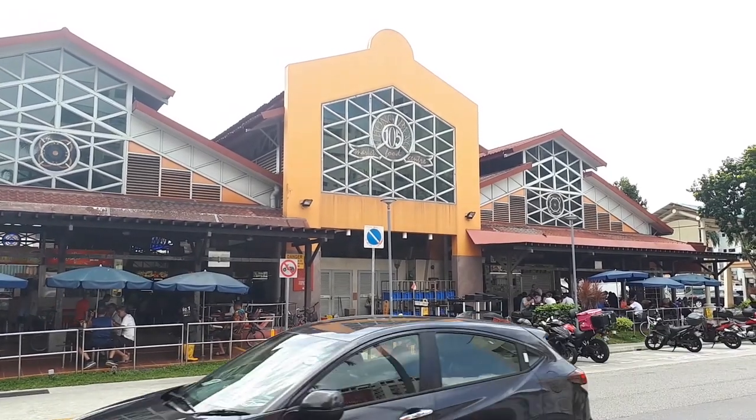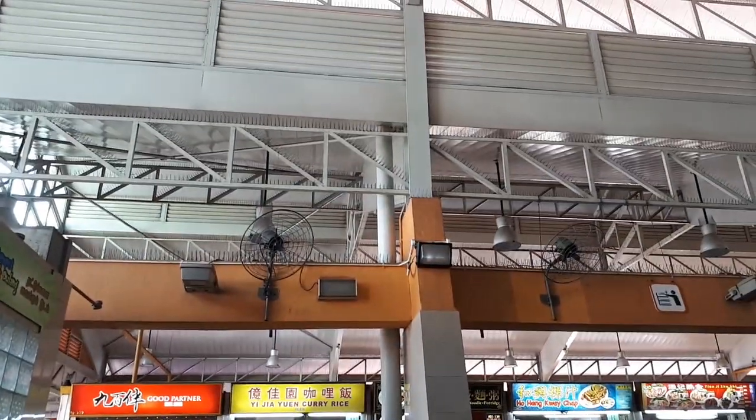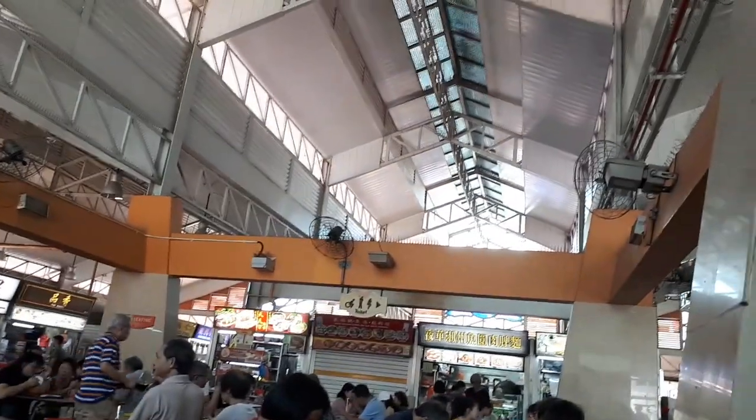What we're going to do here today is come to this food center and look at and try some of the foods that are popular here. Let's get eating.